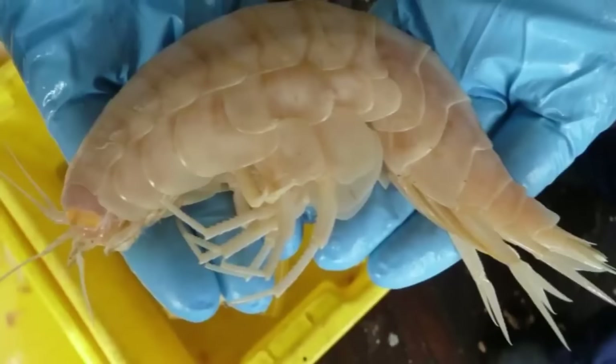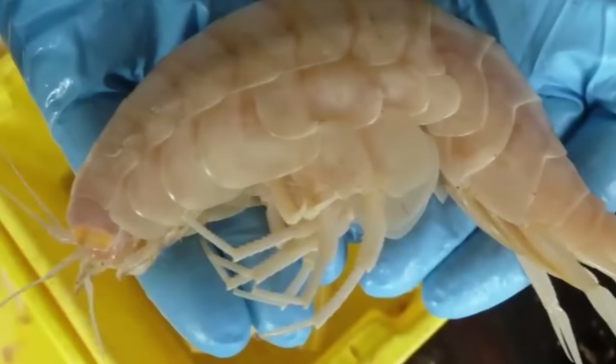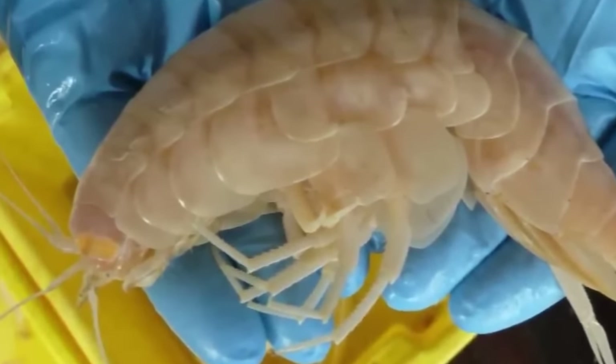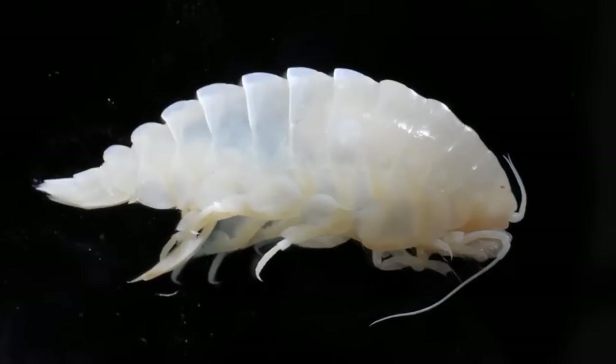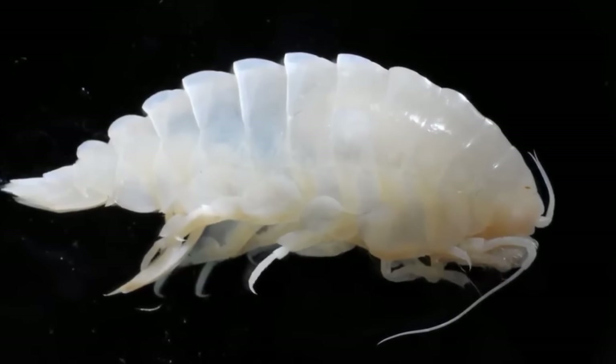Starting off this list at our number 10 spot, we have Gigantic Amphipods. Amphipods are shrimp-like creatures that are usually less than 10mm or 0.4 inches long. That all changed when these deep-sea-dwelling amphipods were located, with their massive selves measuring around 28 cm long or 11 inches, with the largest one ever found coming in at an insane 33 cm or 13 inches long. These guys are basically the largest amphipods ever recorded, and they've only been found at some of the greatest depths of our oceans. The first specimens were collected at the end of the 19th century, and they are usually found in abyssal plains in both the Atlantic and the Pacific Ocean, as well as the Mariana Trench.